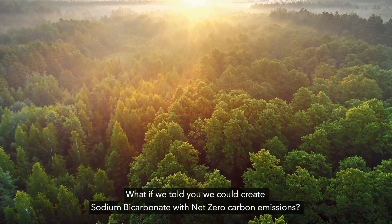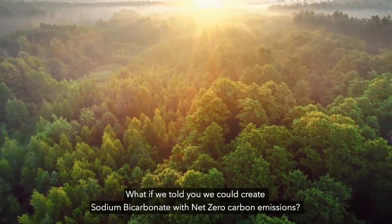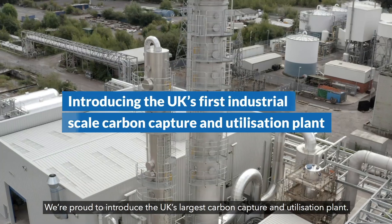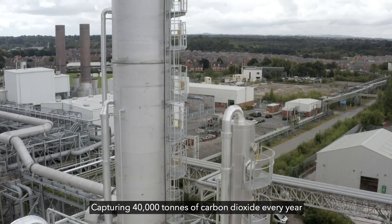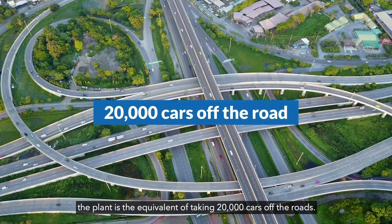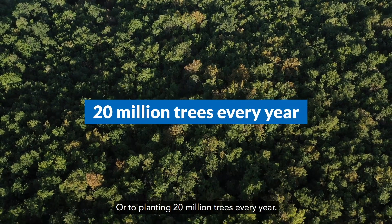What if we told you we could create sodium bicarbonate with net zero carbon emissions? We're proud to introduce the UK's largest carbon capture and utilisation plant, capturing 40,000 tonnes of carbon dioxide every year.